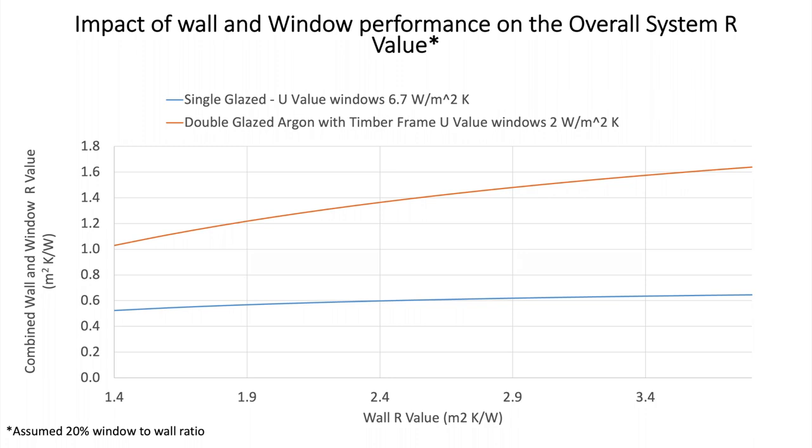This final graph on energy performance is a great takeaway. On the Y-axis is the overall R-value of the whole wall system; on the X-axis is the amount of insulation in the wall, ranging from R1.4 to R3.4. Comparing a wall with a single-glazed window (blue line) versus double-glazed (orange line): if you start with a single-glazed window and keep adding more and more insulation, nothing happens, because all your heat is going in or out through the window. With double glazing, you do get improved benefits from adding insulation. Do not focus on the walls first if you still have single glazing — you're wasting your time.